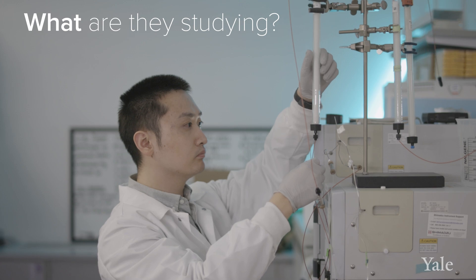My lab studies ion channels and other signaling molecules in reproduction, trying to understand how they regulate processes in fertilization.